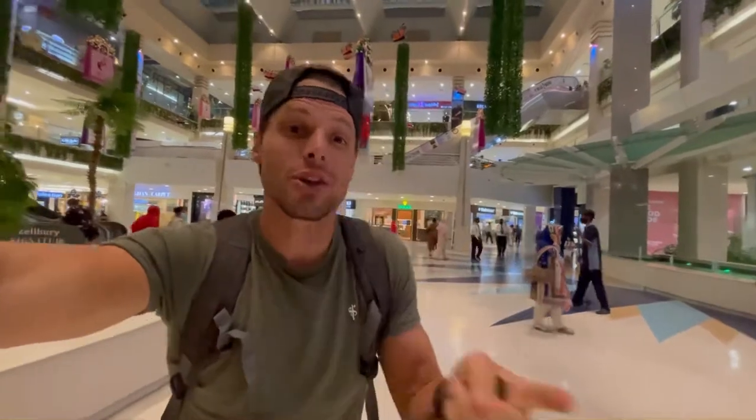Unlike in every other country around the world, phone shops in Pakistan are not in the mall. I was in a big mall here in Karachi and there's no Jazz, no Telenor, no U-Phone — it's just not there. The easiest way to find these franchise phone stores is to literally go on Google Maps, type it in, and locate the nearest one next to you.